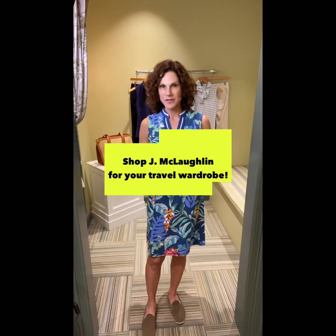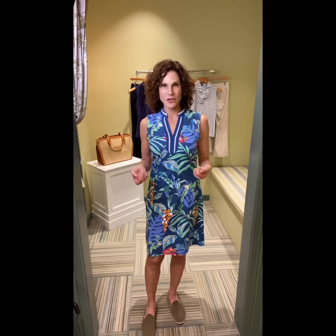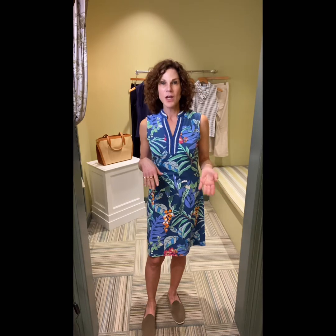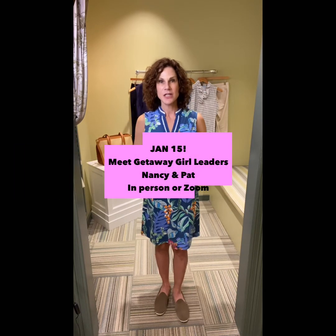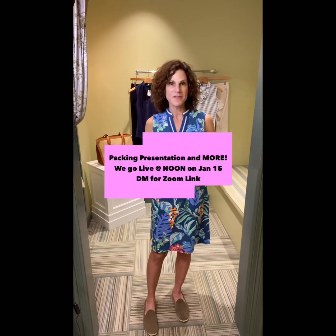Jane McLaughlin is one of my favorite stores to shop for clients going on holiday and traveling, and right now they have an amazing sale. If you're going to a cooler weather climate, we can make a travel wardrobe for you on sale. And moving forward, there are some fabulous new spring arrivals — so many options. Pat and I will be in the store on January 15th from 11 to 3. Our presentation will begin at noon. You can view it in person in the store or via Zoom. Just reach out to me and I will send you the Zoom link — I hope to see you all there.